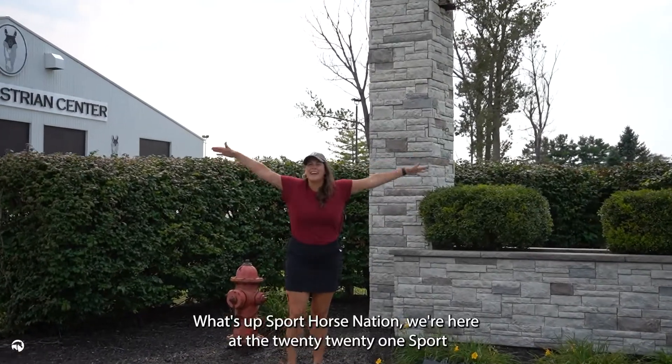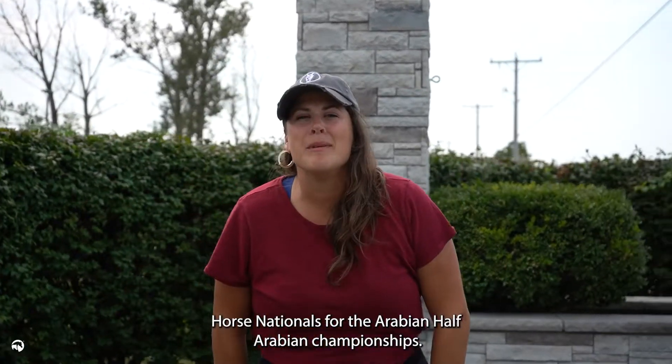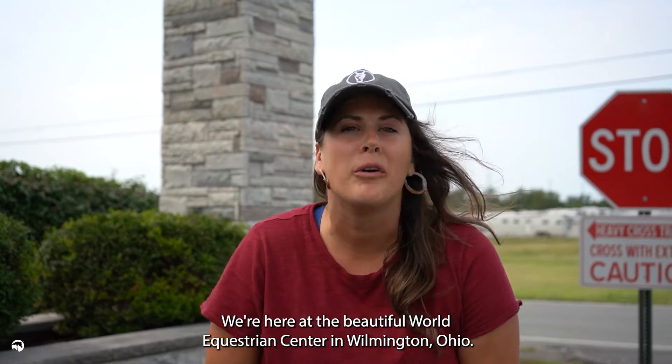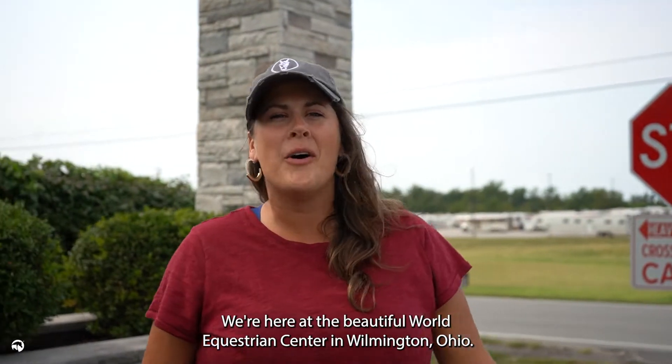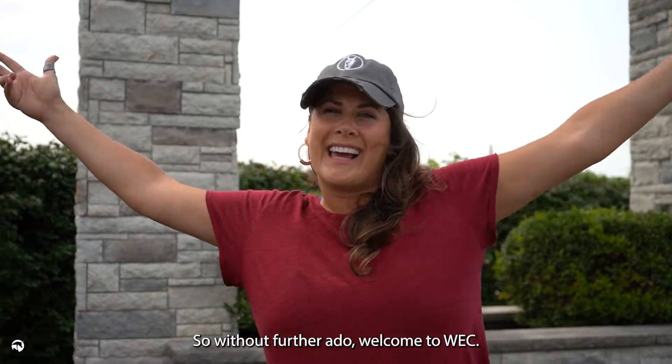What's up Sport Horse Nation? We're here at the 2021 Sport Horse Nationals for the Arabian Half-Arabian Championships. We're here at the beautiful World Equestrian Center in Wilmington, Ohio. I thought I'd show you the crib for the week. So without further ado, welcome to WECK.